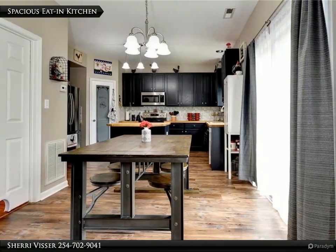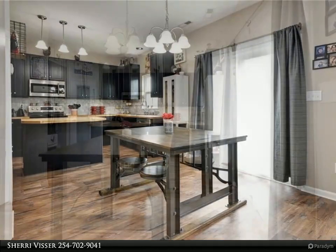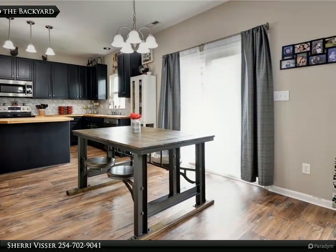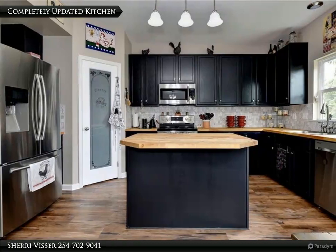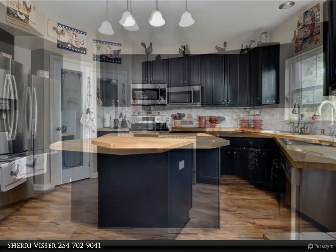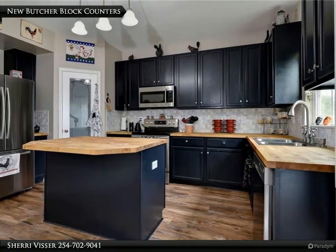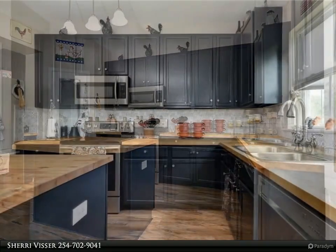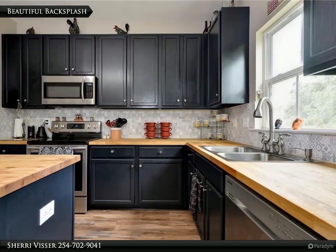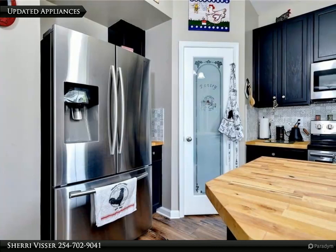The kitchen will definitely be the heart of the home. Enjoy easy access to the backyard. The kitchen has been completely updated with new butcher block counters flowing along the perimeter and the center island. A new tile backsplash finishes the kitchen beautifully. Appliances have been updated and notice the wonderful pantry.